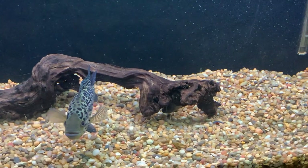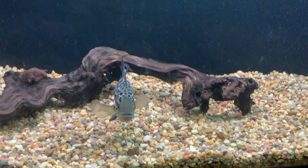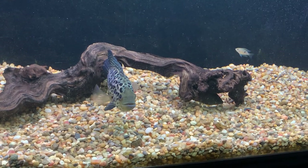When they're small they still look good, but once they get bigger and get more territorial and show off their color when trying to display dominance, it's really a spectacle.